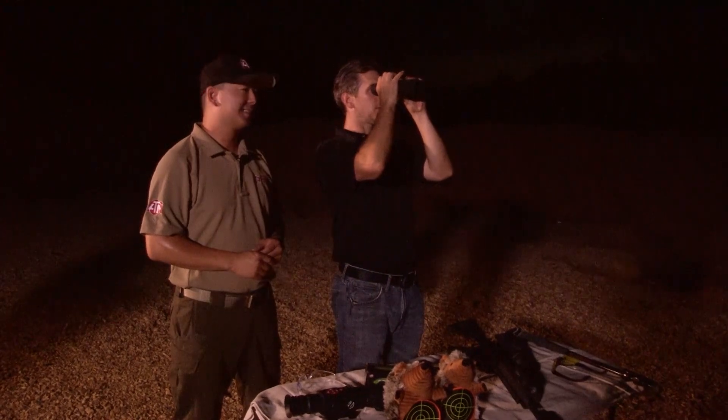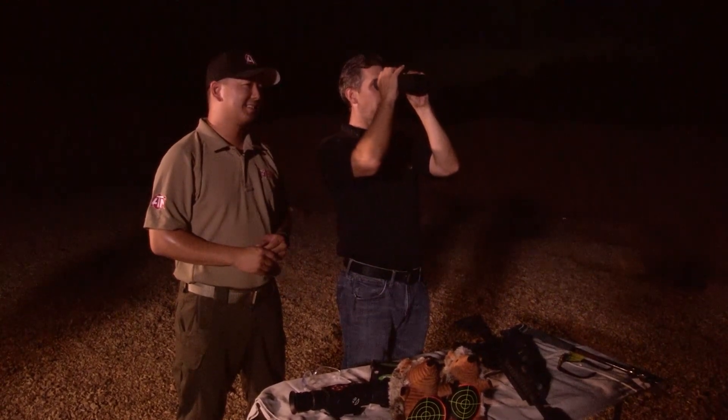Scanning the horizon — there's the coyote. Let me see if I can find the pig. Yeah, I think I see him. Now I want to shoot him. Let's shoot him.